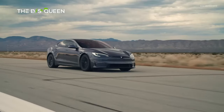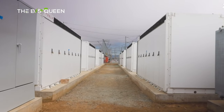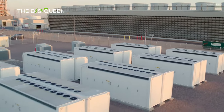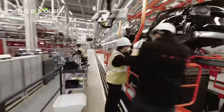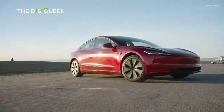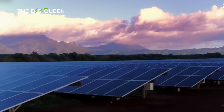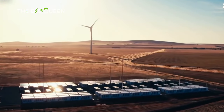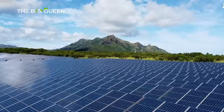Tesla, an innovative powerhouse in the automotive industry, has revolutionized the perception of electric vehicles and sustainable energy solutions. Founded by Elon Musk, Martin Eberhard, and Mark Tarpenning in 2003, Tesla's mission centers on accelerating the world's transition to sustainable energy. One of Tesla's groundbreaking achievements is its development of high-performance electric vehicles that challenge the conventions of traditional automotive engineering. Models like the Model S, Model 3, Model X, and Model Y showcase Tesla's commitment to cutting-edge technology, exceptional performance, and sleek design. Beyond its vehicles, Tesla has diversified into energy storage solutions and solar products, including Powerwall and Powerpack battery systems for residential and commercial applications, facilitating the transition to renewable energy sources.